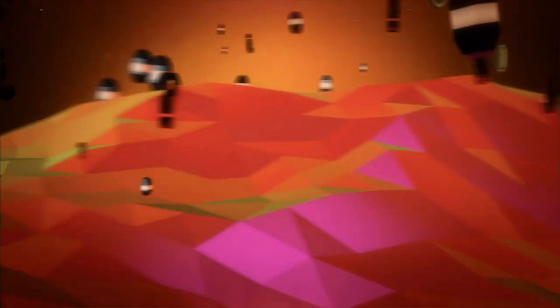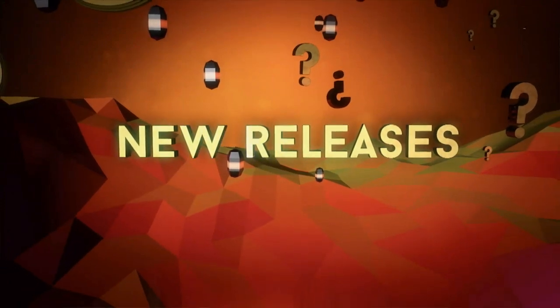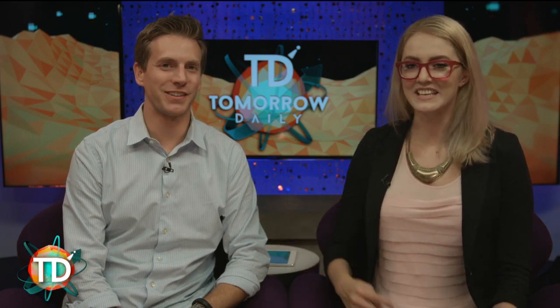We are back and ready to talk about new releases — it's Tuesday, which means new release time. First up we have The Equalizer with Denzel Washington.